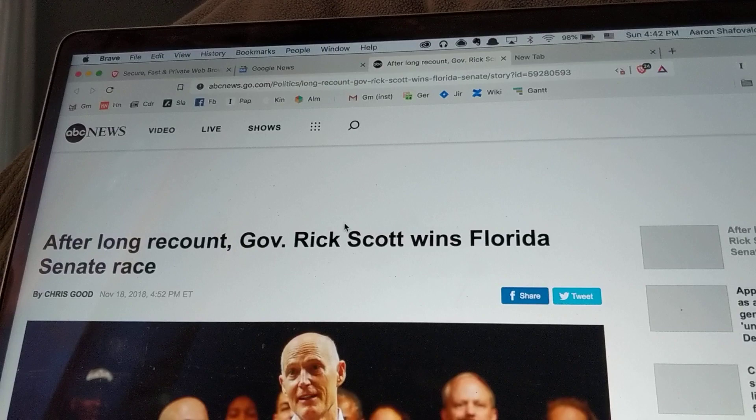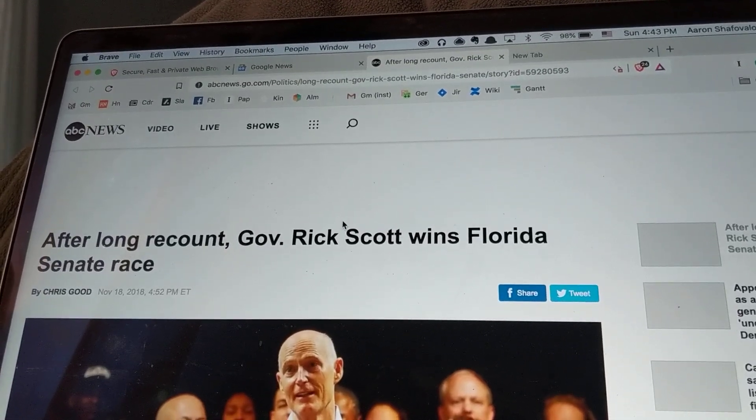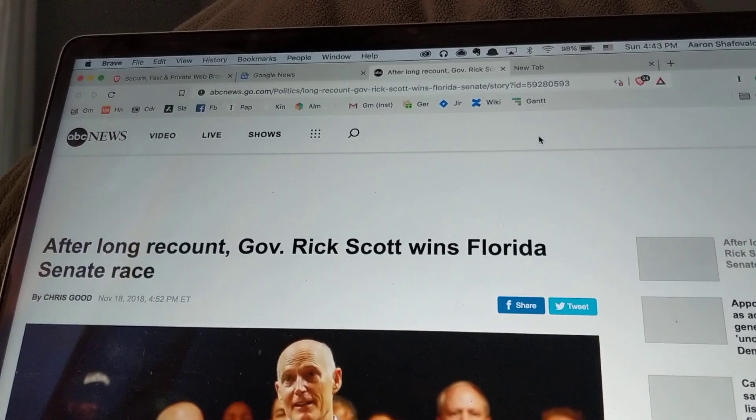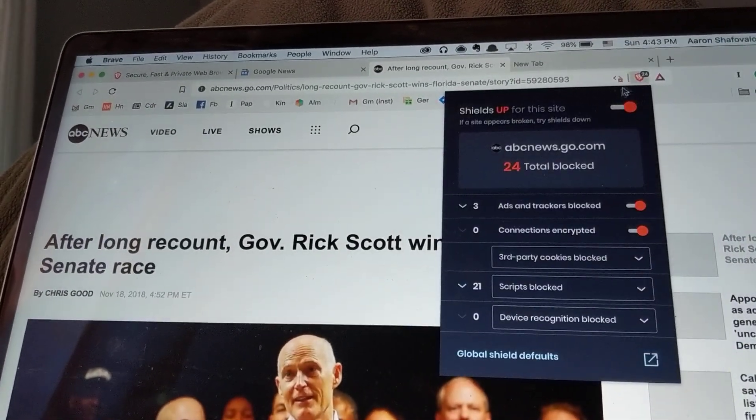If you go to a news website and it insists that you have your ad blocker turned off in order to view the article, you can go over here and turn shields down.